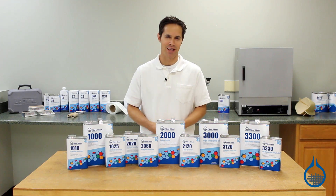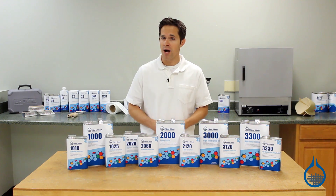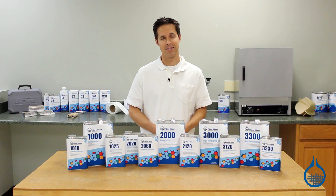Hi, I'm Steve from Fiberglass. Today we're going to discuss epoxy resins in general and the epoxy resins we carry on Fiberglass.com.